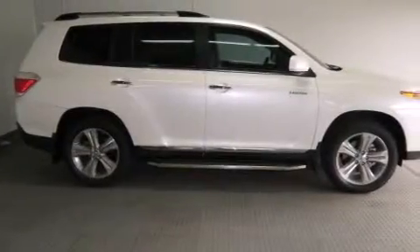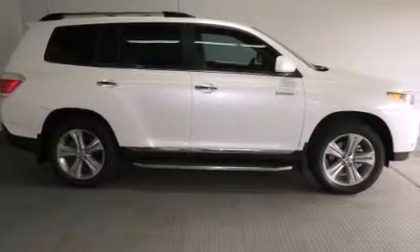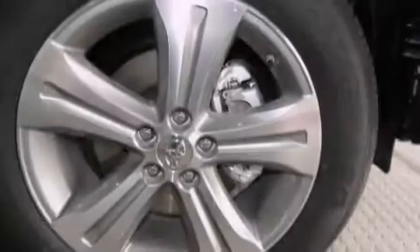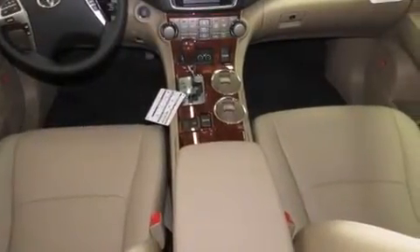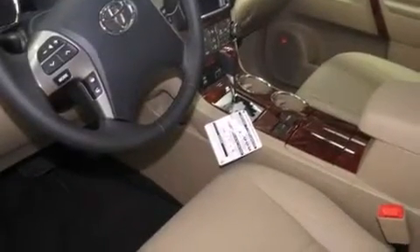Features include a navigation system, commercial free satellite radio, cruise control, leather seats, side curtain airbags, rear seat child proof door locks, dual power seats, air conditioning, full power accessories, and a sunroof that enables you to fill the cabin with fresh air at the push of a button.